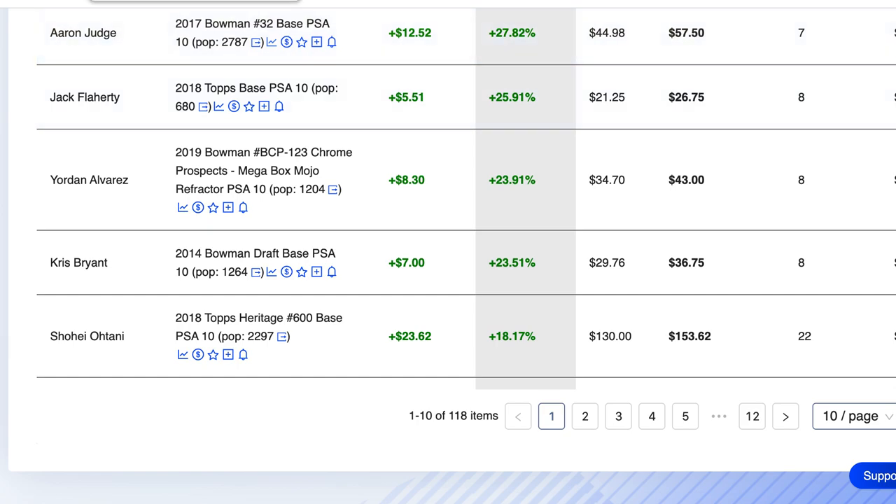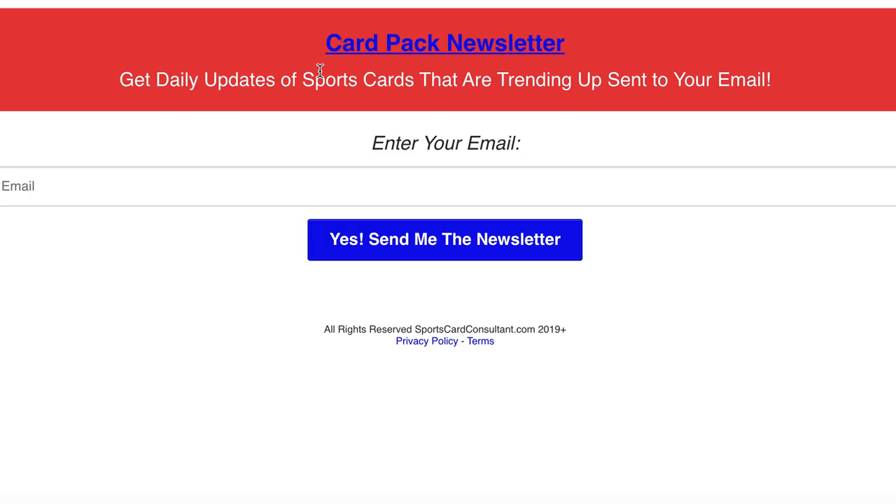If you want to get the buy, sell, hold list emailed to you before I publish the video, check out the Card Pack newsletter — link in the description, it's free. Just enter your email.